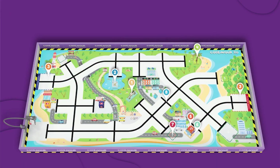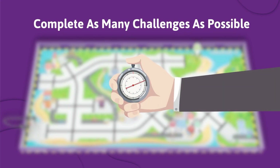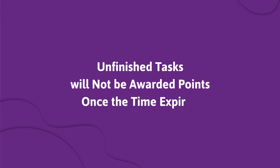Participants are required to complete as many challenges as possible within the time limit. The timer will not be paused once the game starts. An unfinished task will not be awarded points once the time expires.